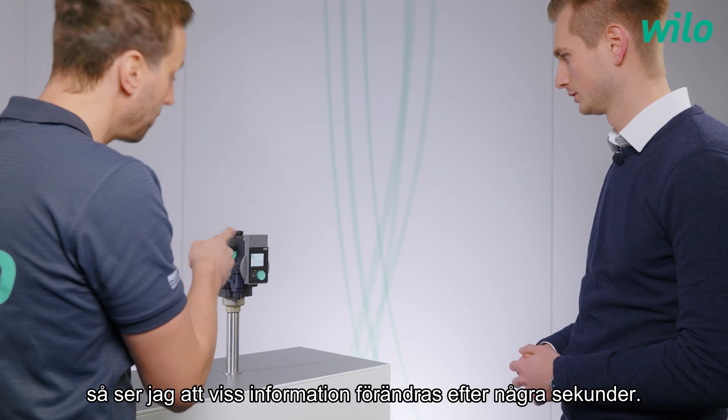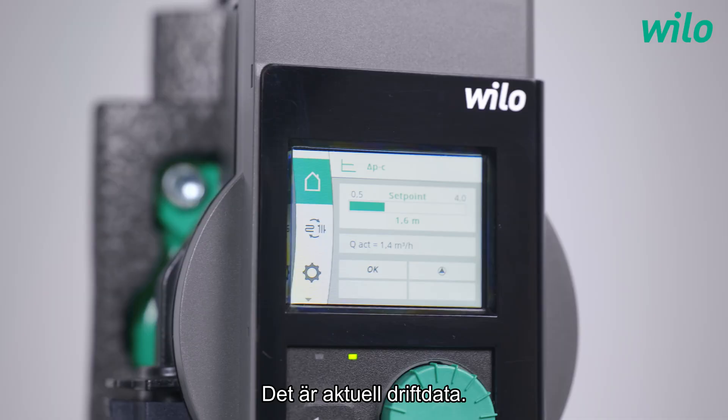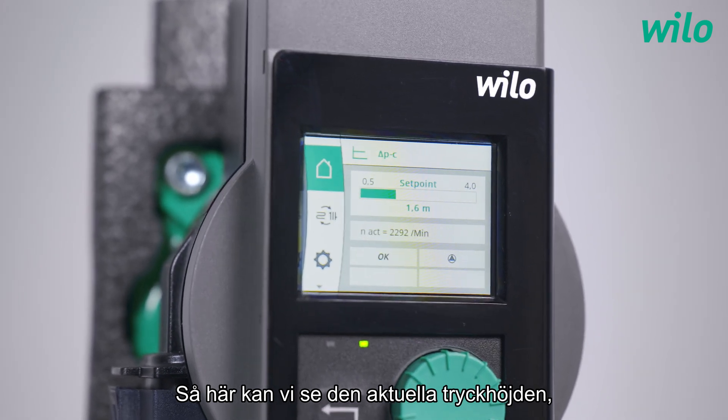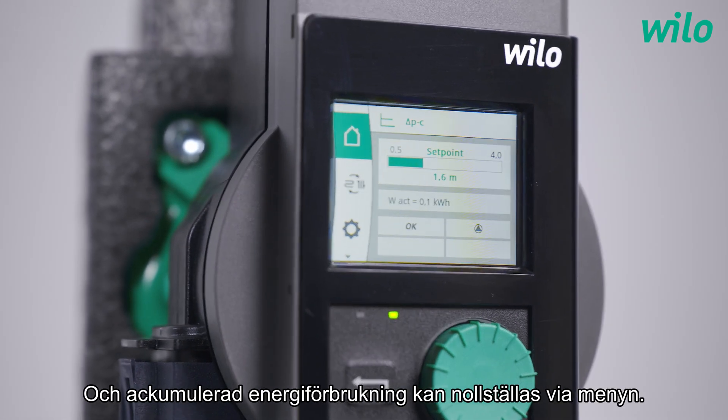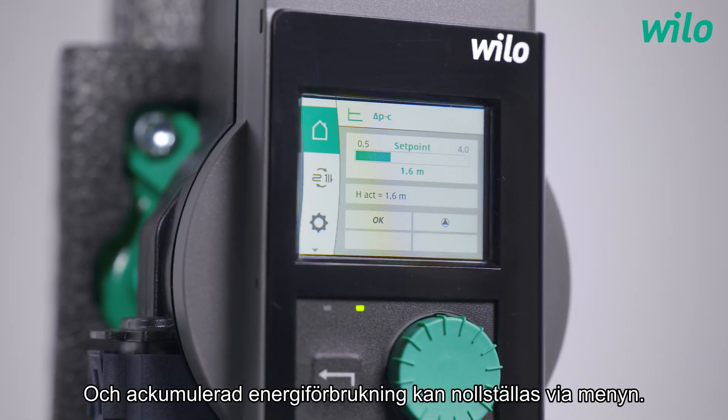When I take a closer look I see that there's a change of some information every few seconds. That's the current operating data. Here we can see the current delivery head, the volume flow, the speed, the power consumption, and the energy consumption, which can be set to zero via the menu.